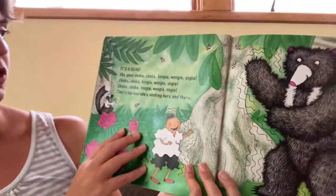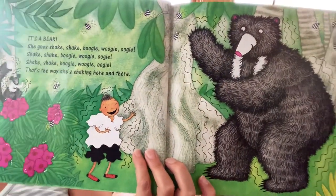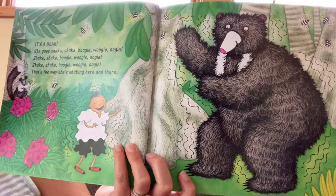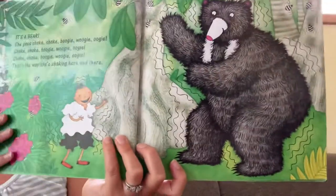It's a bear! She goes shake, shake, boogie woogie woogie. Shake, shake, boogie woogie woogie. Shake, shake, boogie woogie woogie. That's the way she's shaking here and there. I hope you're shaking along. You should do all these actions with the book.